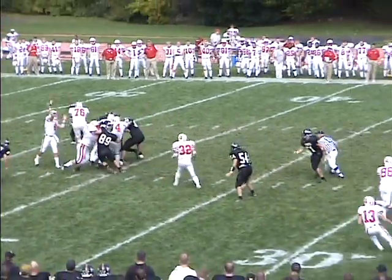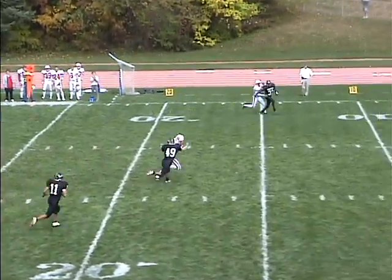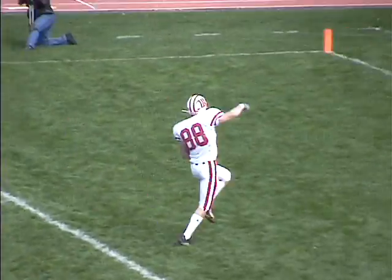Cornette goes back, looking to pass. Throws it over the middle. Wide open is Crane at the 20 to the 15. Breaks a tackle, and he's going to score.